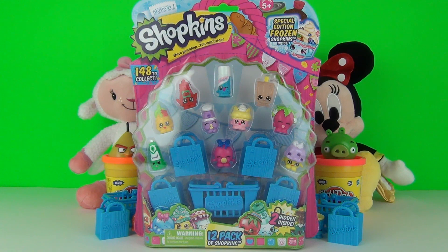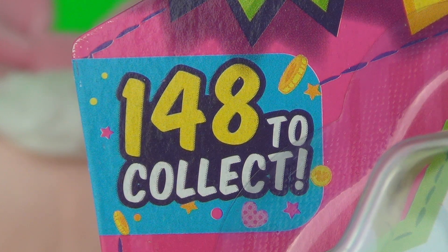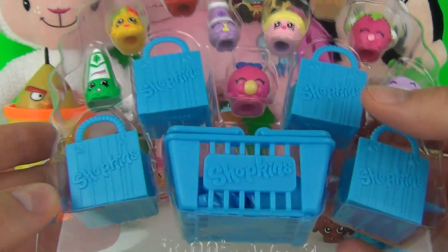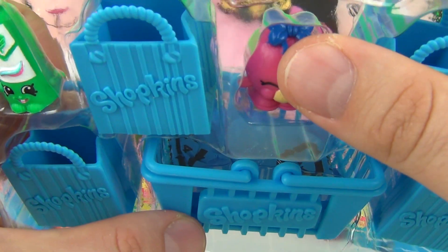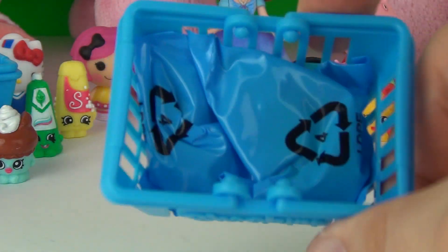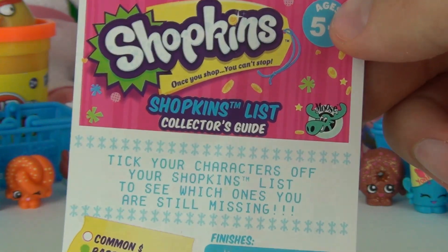Hey toy fans! This time we have a 12-pack from the awesome new Series 1 of the Shopkins. In this 12-pack we do get two hidden Shopkins inside — there are 148 of these cool little characters to collect. We do get special edition frozen Shopkins. The two surprise hidden Shopkins are in the shopping basket. Inside the plastic packaging we get four shopping bags to keep your Shopkins in, plus the shopping basket with the two surprise blind bags. Every pack includes a collector's guide.